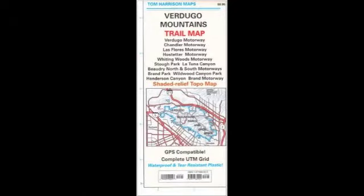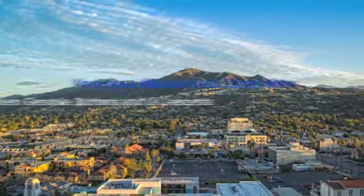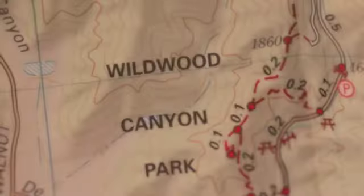Tom Harrison Maps, the best full-color shaded relief topographic maps for hiking, backpacking, and mountain biking in parks, forests, and wilderness areas in California.